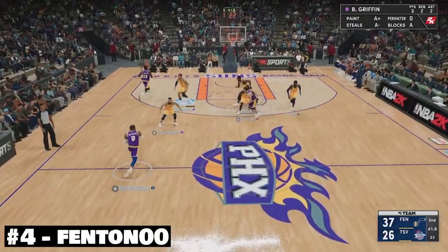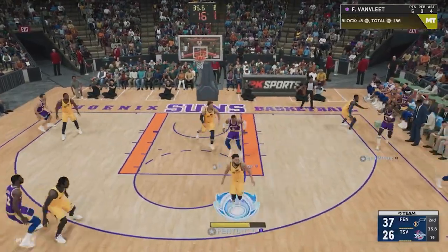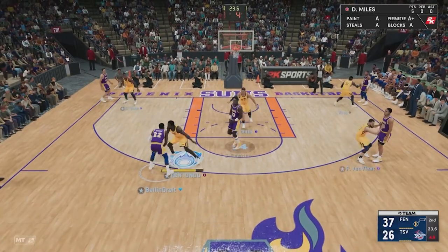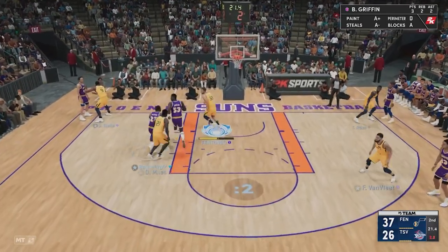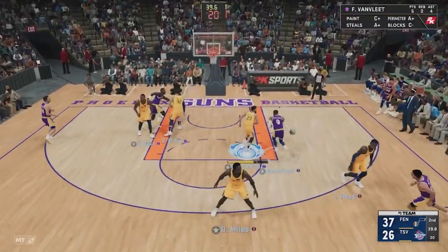At number 4, we have Fenton with one of the best defensive possessions I've seen so far on 2K22. Just have a look at this — three back-to-back blocks here. We have to have a look at that first one.